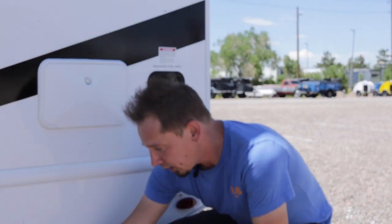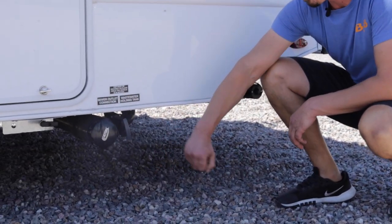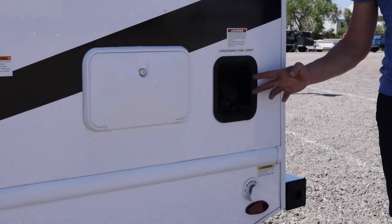Down below is where you empty out your waste holding tanks for your black and your gray tank. And then over here is where you fill up your unleaded fuel.